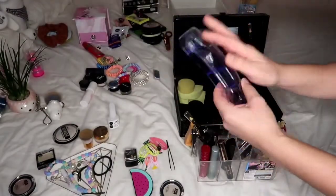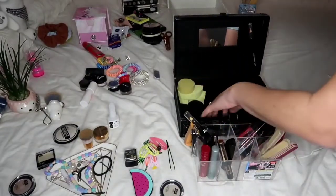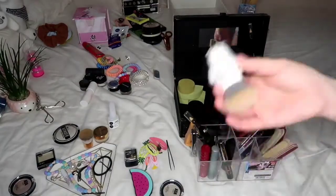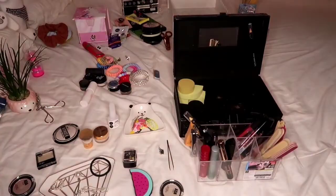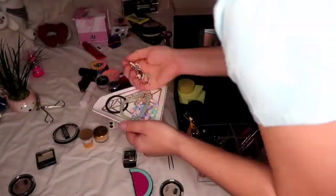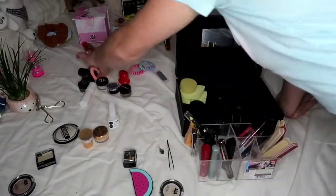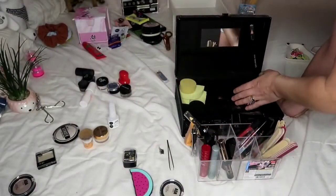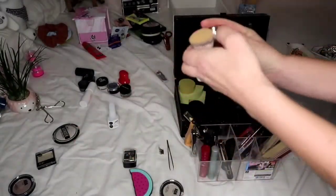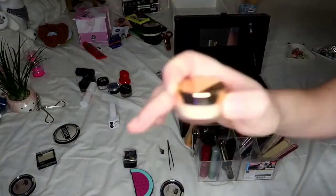I've got my little derma roller that I've been using - I'm going to do a video on that with an update on Saturday on how I found it, so I'll put that at the front so it's accessible. These hair things I'll pop in here at the back. I've also got my tiny little brush and powder by Nude by Nature that I got in a free box - I'm going to put them on the three-tier shelf.